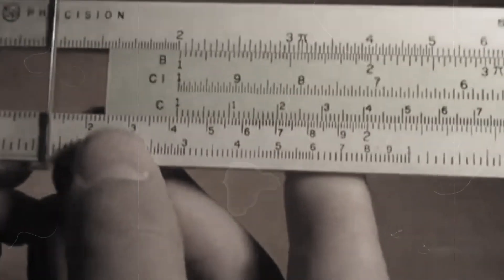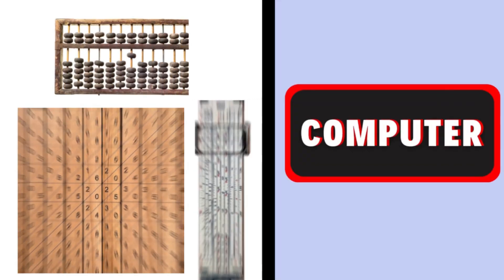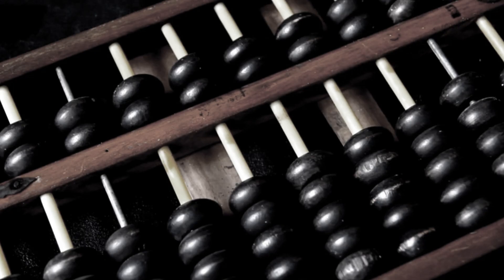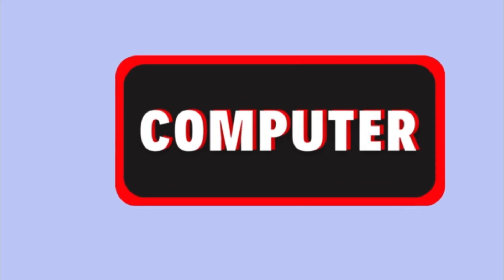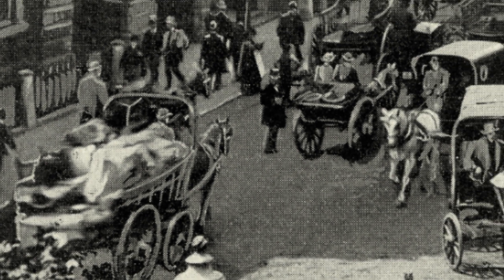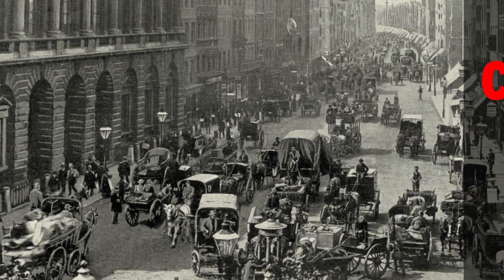So what separates a calculator from a true computer? The difference lies in autonomy. A calculator needs a person to press every button, guide every step. A computer can hold memory, follow logical instructions, and perform operations on its own once programmed. That definition — simple yet powerful — sets the stage for our journey.